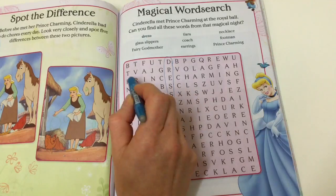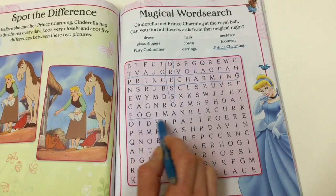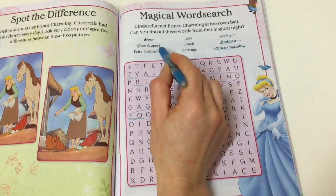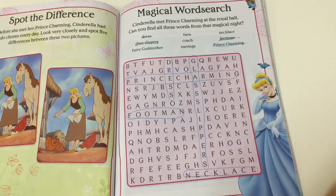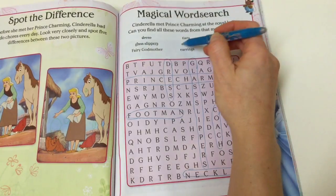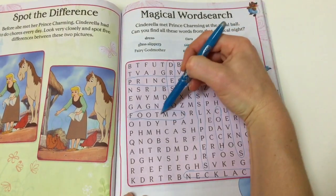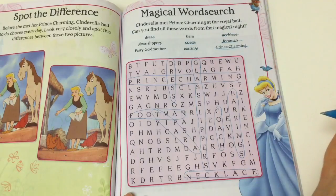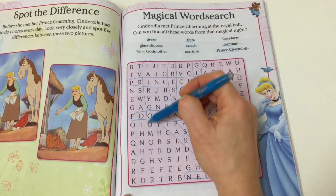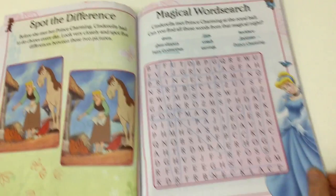Dress. Prince Charming. Footman. Glass slippers. Necklace. Coach. Earrings. Tiara. Last one — fairy godmother. Fairy godmother! Oh, that was so much fun. Did you get them all?